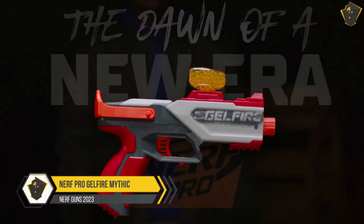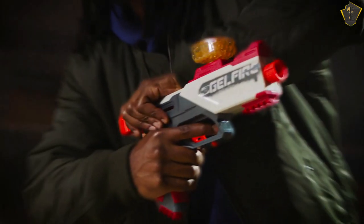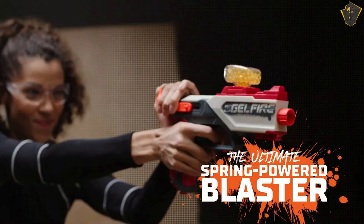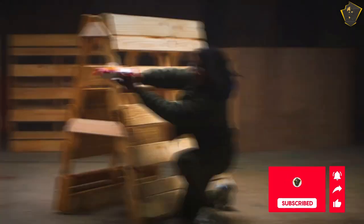Number 1: Nerf Pro Gelfire Mythic. The Gelfire Mythic seems like it wouldn't operate logically. Water-hydrated rounds and biodegradable ammo that doesn't require cleanup both seem like disasters waiting to happen. However, in reality, this is one of the best Nerf guns you will ever use. It's not even a contest.